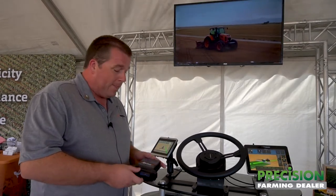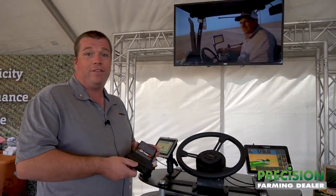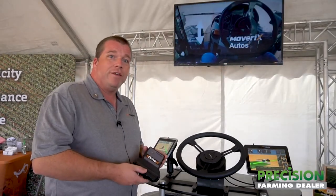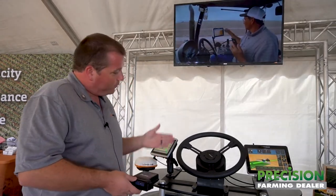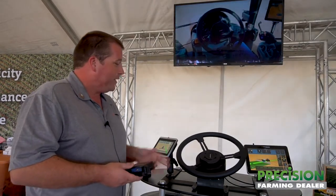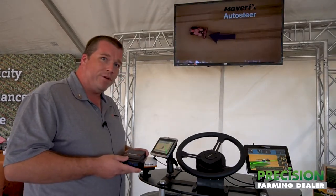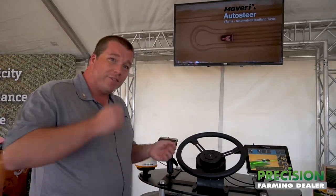The eDrive M1 auto steer system has the capability to provide centimeter-level steering accuracy for different applications. What you see here is one of the steering interfaces we support, which is our ESI 2 electric wheel.